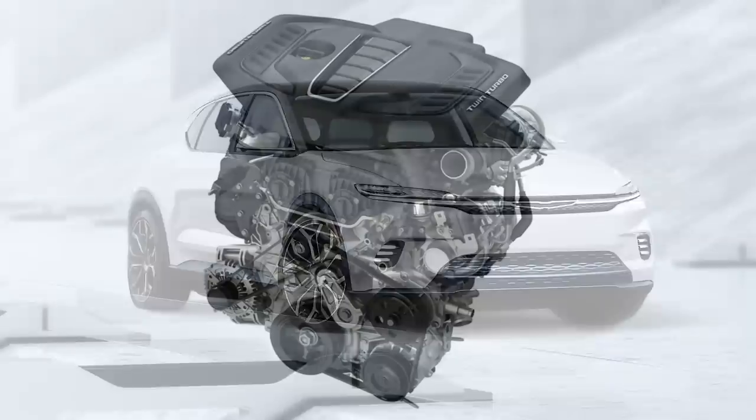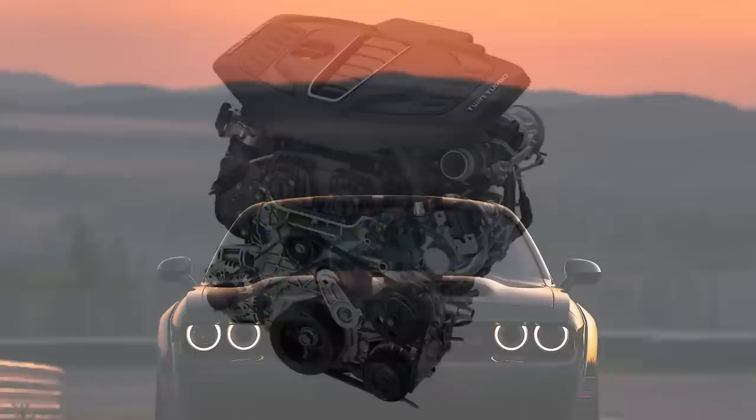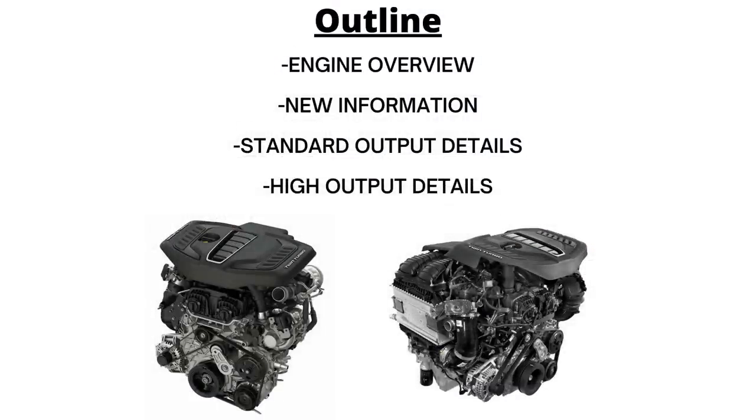Today we're talking more about the new 3.0-liter turbocharged inline 6-cylinder engine, going over everything that we know so far. This engine hasn't exactly been a secret, and there have been rumors and details swirling for years now. Just this past week, Stellantis revealed new details about some of the horsepower and features of these engines, so let's get right into it.